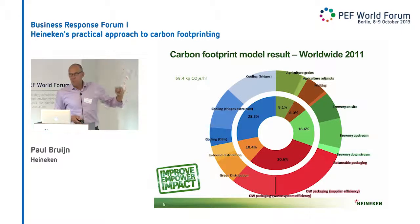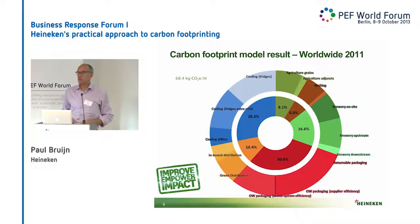This is on the internet also — it's our donut, the carbon footprint. You can read it clockwise: agriculture, brewery split into three, packaging — the main element of the rest of my story today — and then distribution and cooling. It totals to 68 kilograms per hectoliter, which means one beer is one kilometer by car.